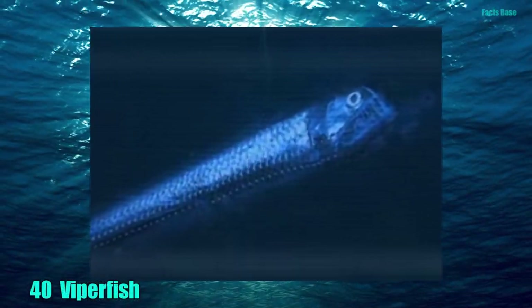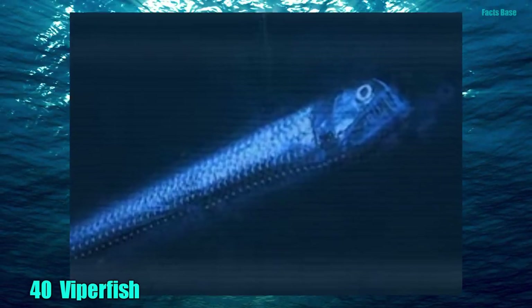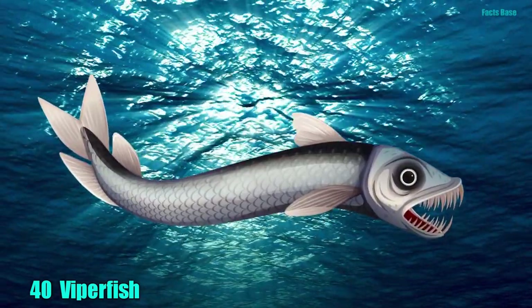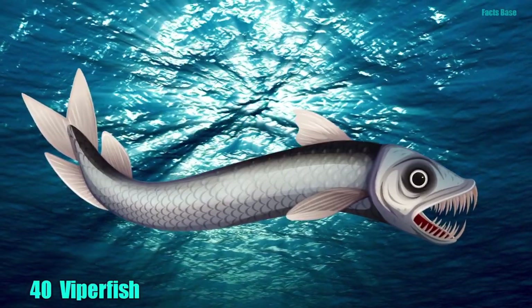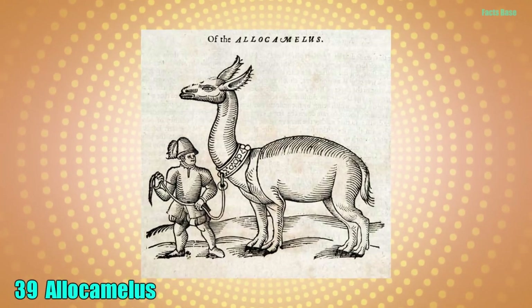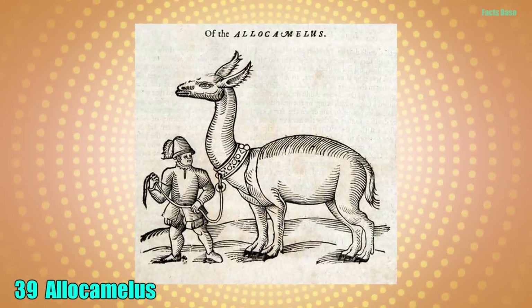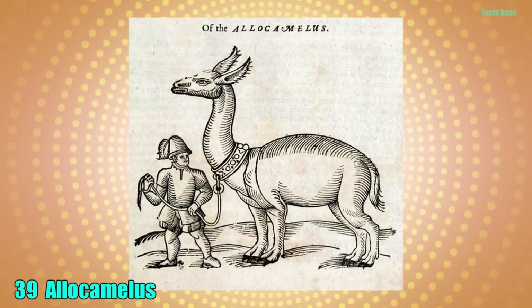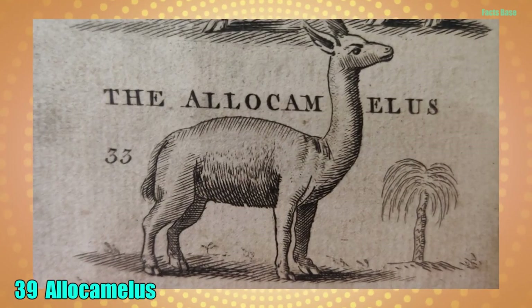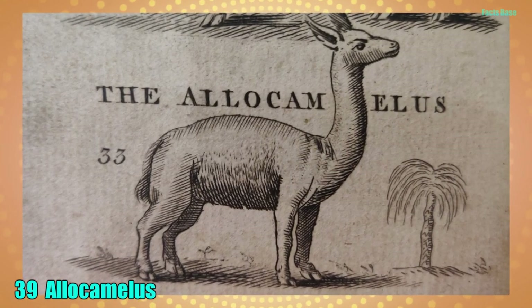40. Deep-sea diving is great until you come across the Viperfish. This monstrous-looking fish has hinged jaws and needle-like teeth and carries an expression guaranteed to give you chills. 39. From medieval European mythology comes the Allocamalus, which is a heraldic beast with the head of a donkey and the body of a camel. It is believed to be the first representation of the modern llama.